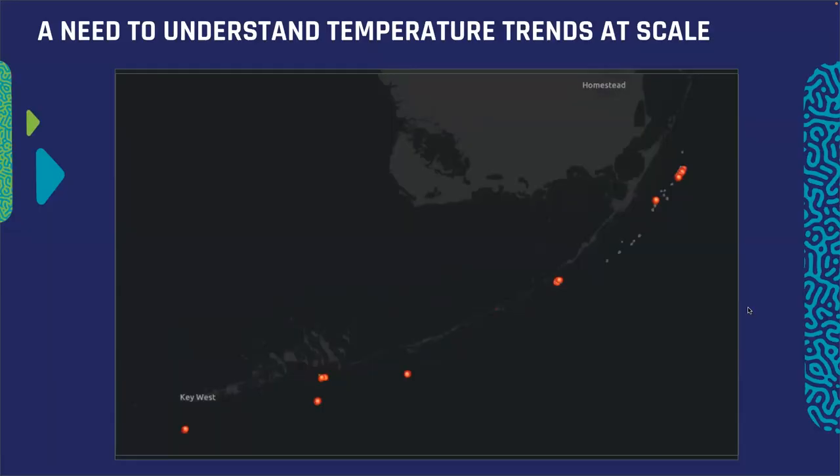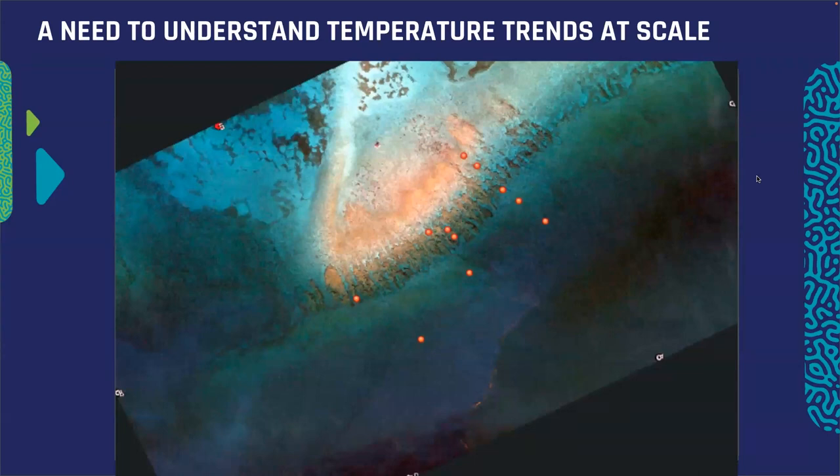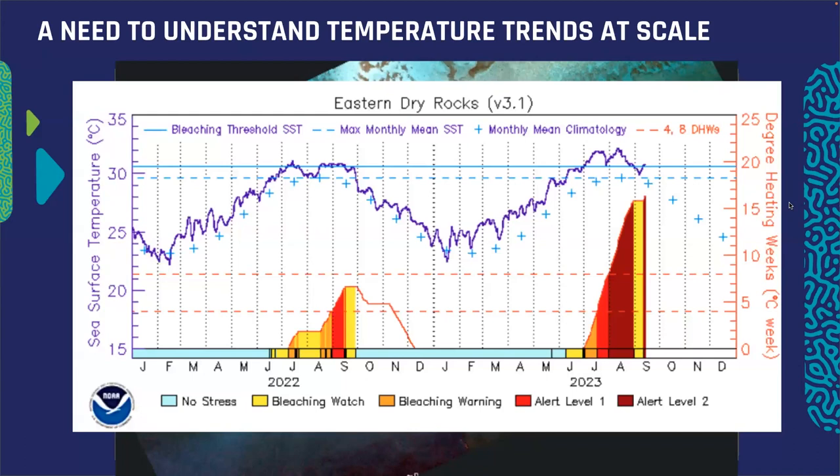These dots indicate our currently deployed benthic temperature sensors at each of our seven target reef restoration sites. At any given site, we've deployed these across several locations — attempting to get a cross-section of the reef from shallow to deep. Unfortunately, other live data products such as NOAA's Coral Reef Watch only give us one value per day and are only surface values, and we know there can be temperature differences between the surface and down on the reef.